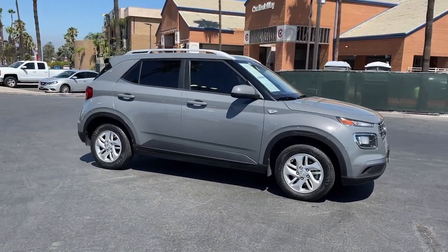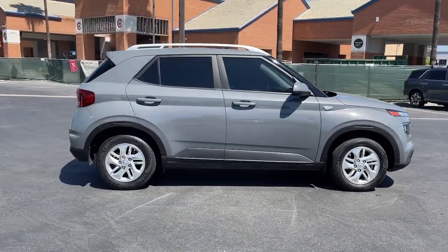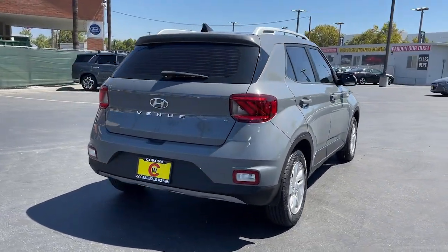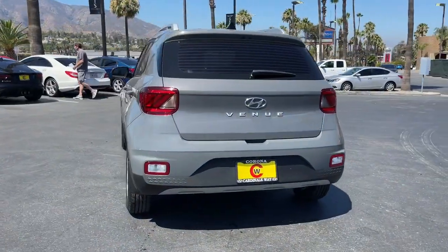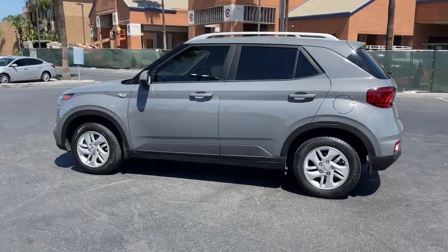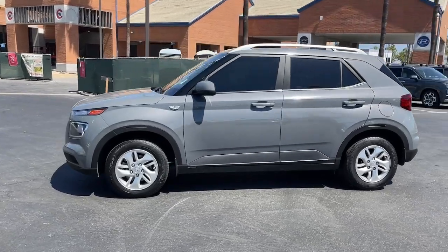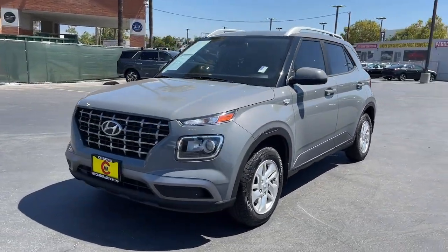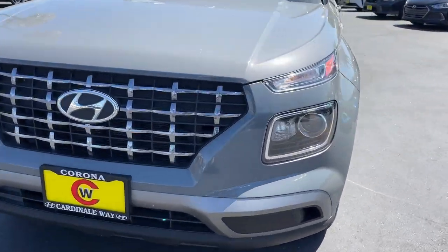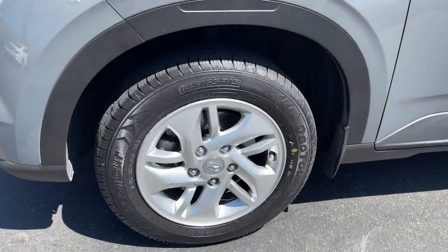Hop into the 2020 Hyundai Venue. With less than 70,000 miles on the odometer, this vehicle stands out from the rest. Here's a sleek Hyundai Venue, the mini SUV with a big personality that's ready to take on your urban landscape. With a versatile interior, multi-sensor technology to help keep you safer, and touchscreen connectivity, this nimble crossover infuses every adventure with confidence.